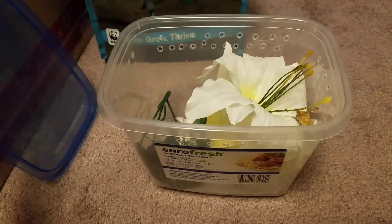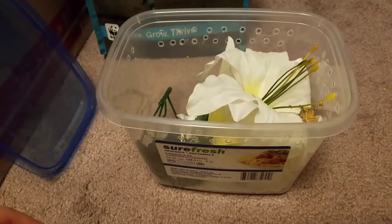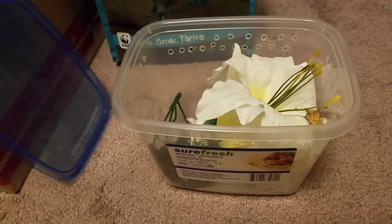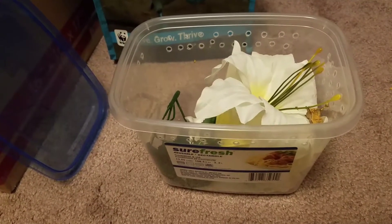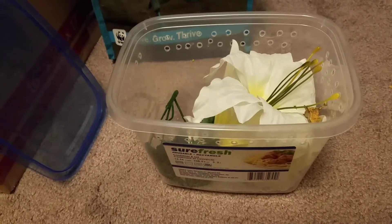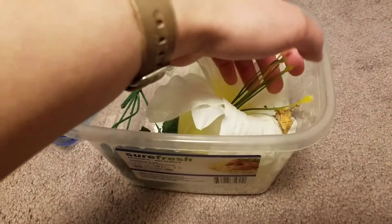She only laid one egg, which was kind of weird, and I checked everywhere to make sure it was just one. My boyfriend and I were joking and being like, wouldn't it be funny if we named this one Uno? I thought that was actually kind of a cute name, so this one's name is Uno, and I'll go ahead and get him or her out to show you.